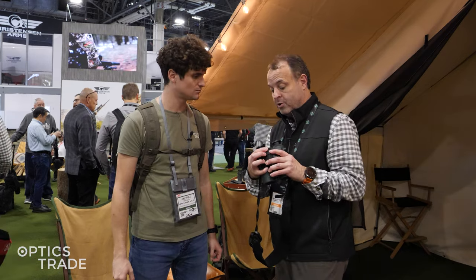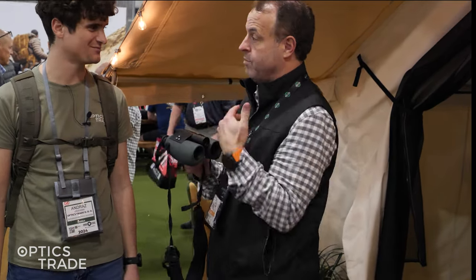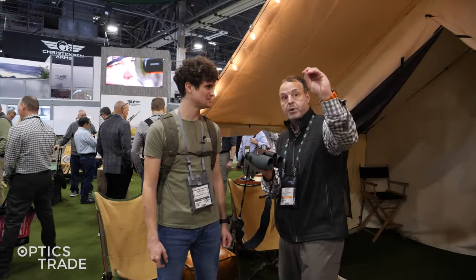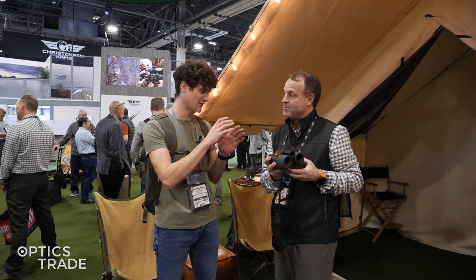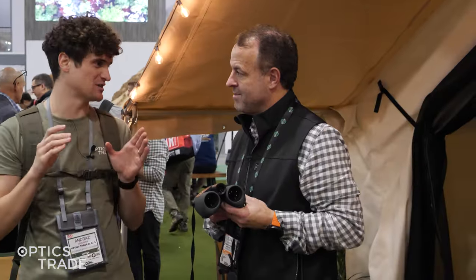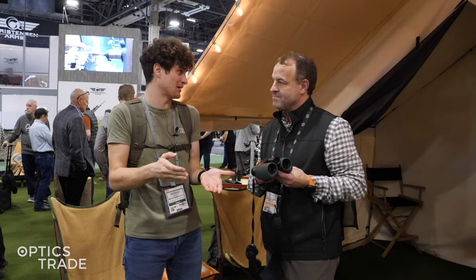One of the really cool functions is what they call shared discoveries. If you're out in the field with one set of binoculars and have trouble finding the same target, you hit the button, pick the target, and then when the other person takes the binoculars, arrows walk them right into it. They tried this at the office and it really gets you there in no time — you can actually point another person to exactly the direction you're viewing.